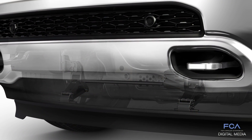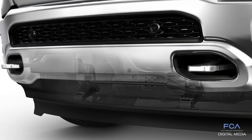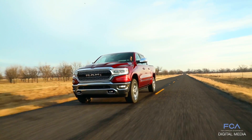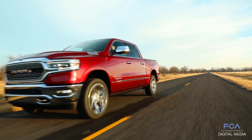We've added the active air dam, which deploys at 35 miles per hour. When it deploys, it redirects air instead of allowing it to go underneath the truck and hit the suspension components that create high drag. It diverts the air around the truck so we keep the aerodynamic drag low.